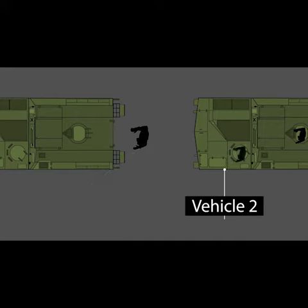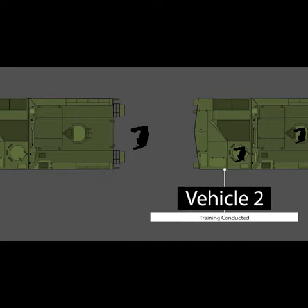At the same time, the driver of Vehicle 2 was also checking his tracks. The track commander of Vehicle 2 placed another soldier in the driver's position to instruct him on driver tasks and responsibilities.